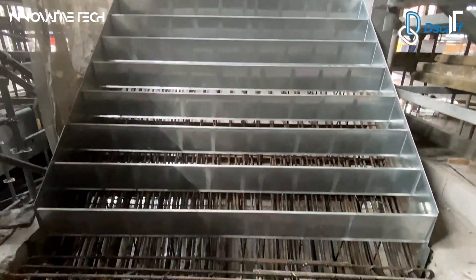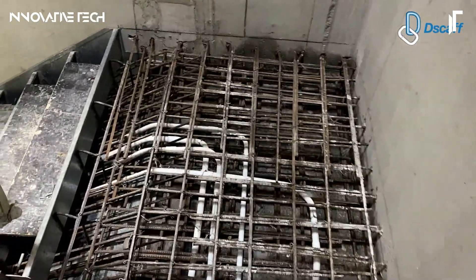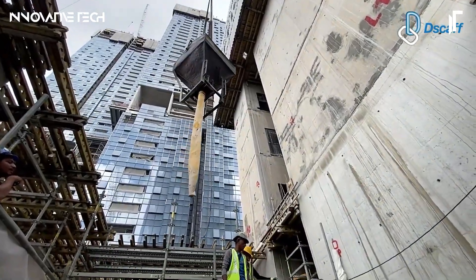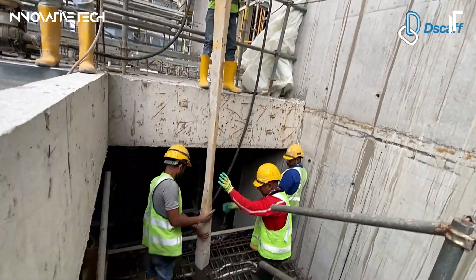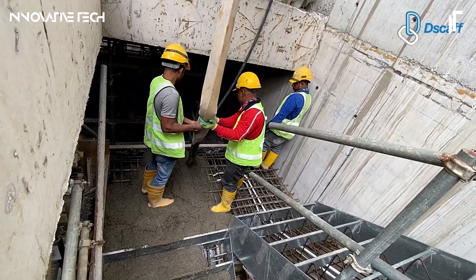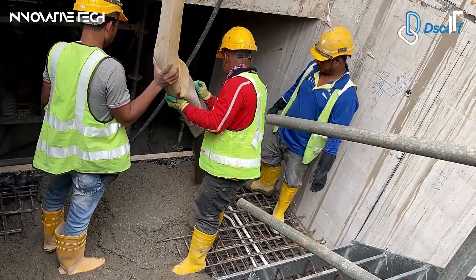Its fire-resistant properties enhance its appeal, making it the go-to solution for residential and commercial construction alike. Picture a stairway system so robust it stands the test of time, with each step engineered for optimal safety and performance, all while adhering to the highest industry standards. The result is a stairway that embodies precision, safety and sustainability, crafted with the future of construction in mind.